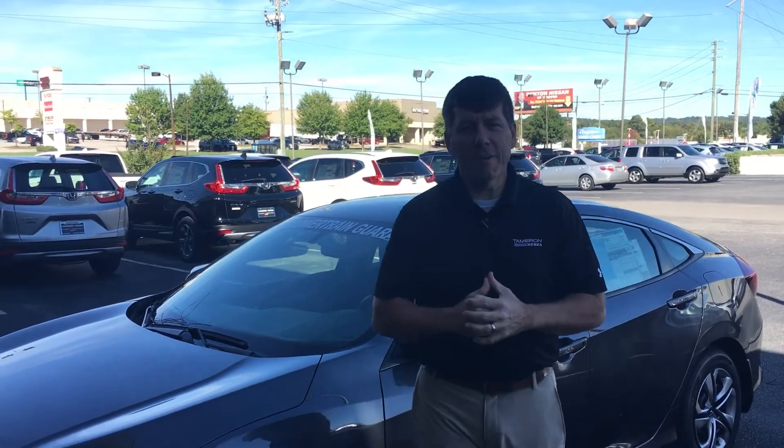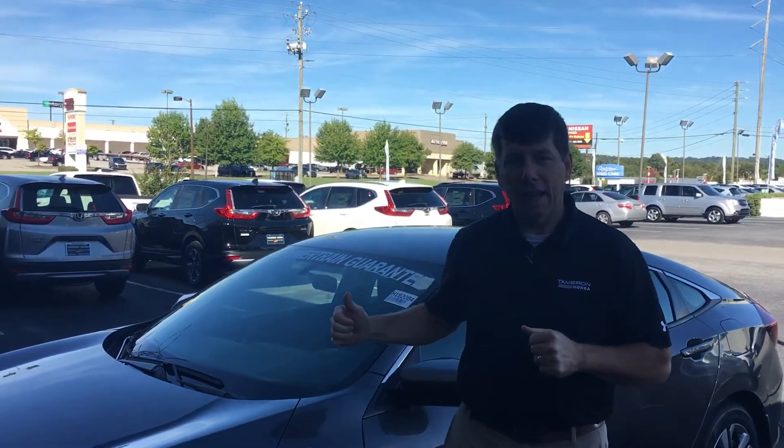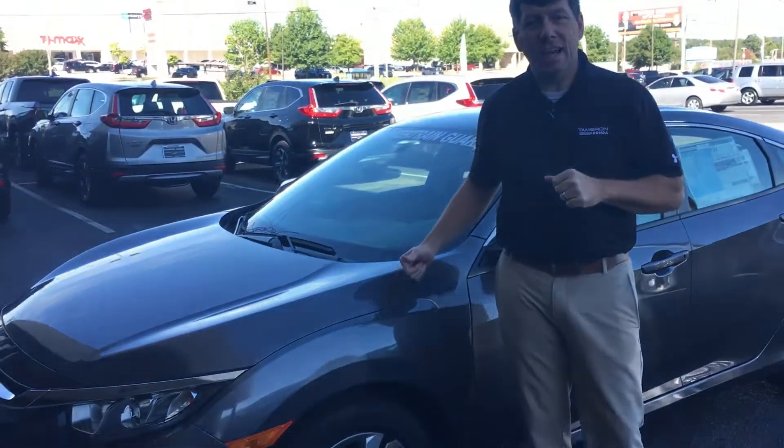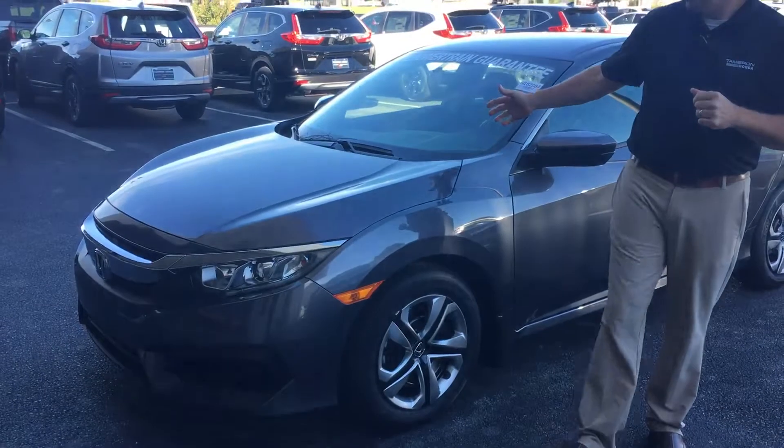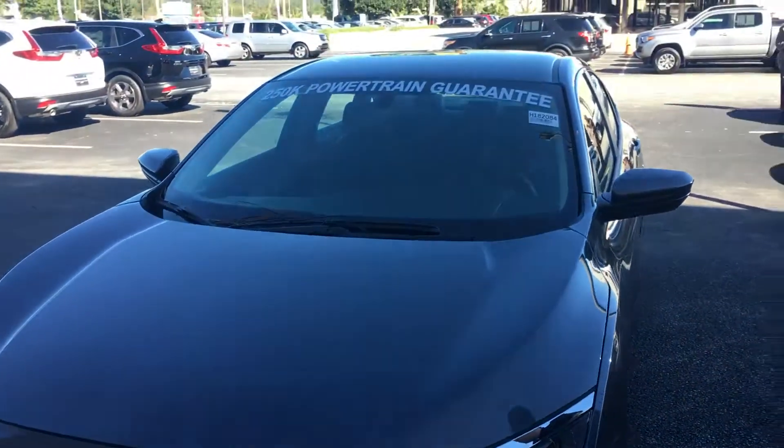Hey Gerardo, good morning. David Kaufman here, Tamron Honda. Just want to take a minute and introduce myself and thank you for your online inquiry. The 2018 Honda Civic in the modern steel metallic — this is the exact stock number that you inquired about.